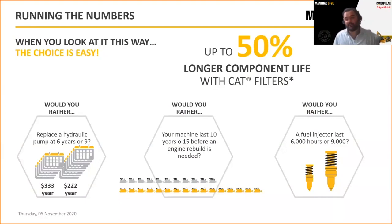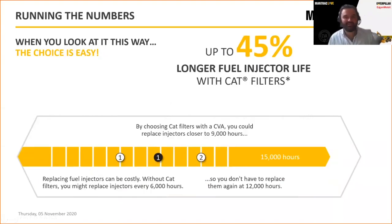Caterpillar parts can last 50% longer when used in conjunction with CAT filters or fluids. Would you rather replace a hydraulic pump at six or nine years? When you do the cost per year, you see real benefits. Would you like your machine to last 10 years without major repairs, or 15? When you multiply that across your fleet, that's where you generate significant reductions in costs. A 45% increase in injector life means changing out once rather than twice within the lifespan of a fleet.